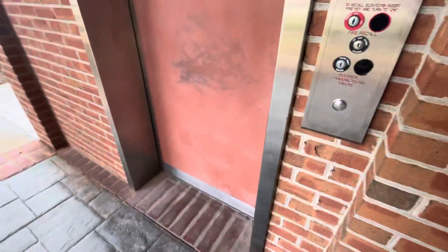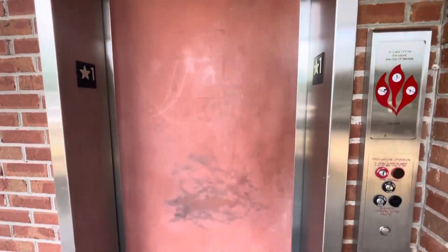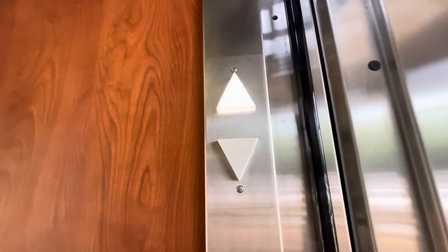See it come down right now. Here it is. Going up.